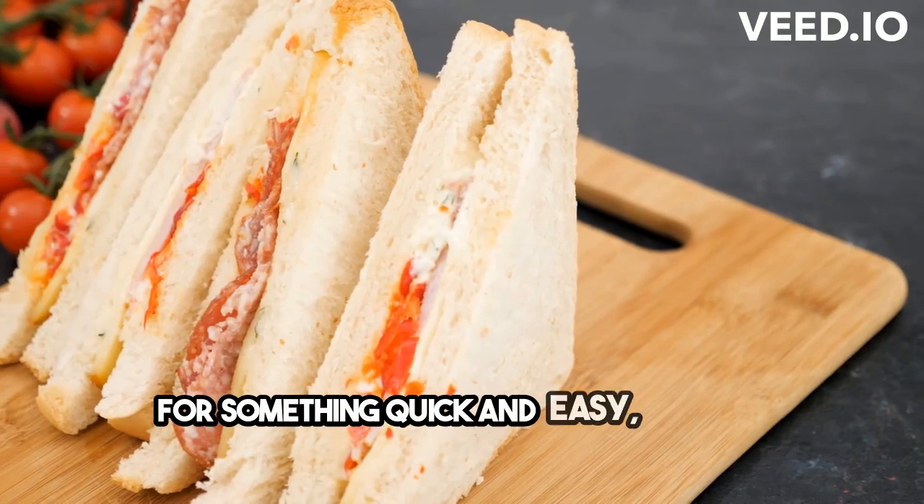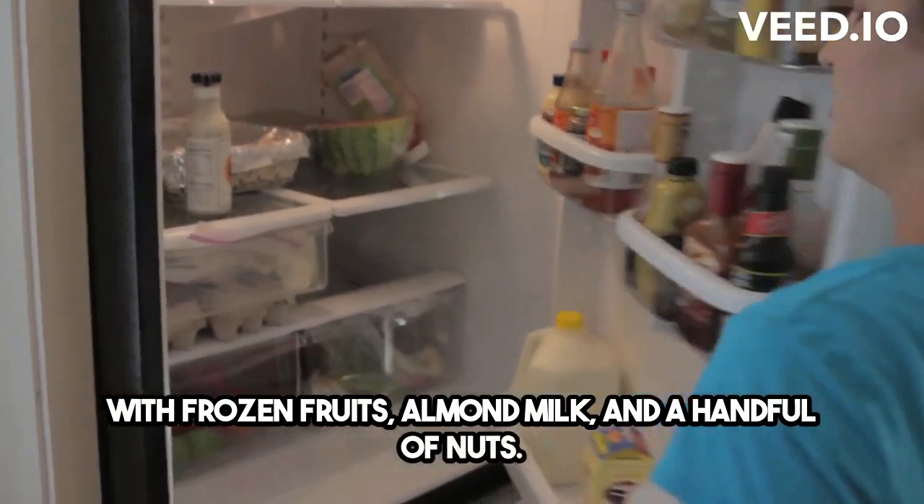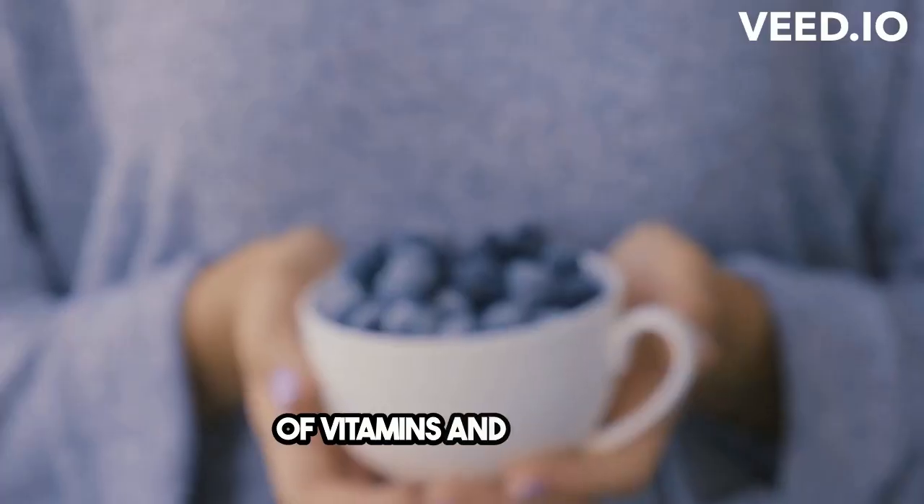For something quick and easy, whip up a smoothie bowl with frozen fruits, almond milk, and a handful of nuts. It's refreshing, energizing, and full of vitamins and minerals.